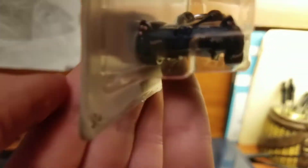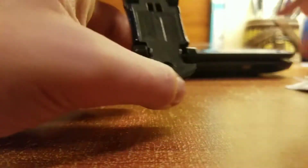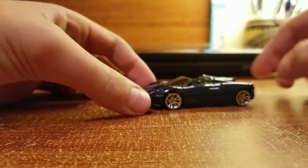So it's got the name right here. I'll show it to you when I open it. So let's get to opening it. Woo! Really good.